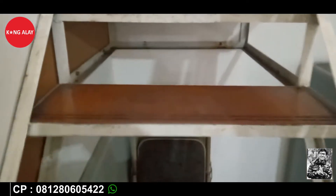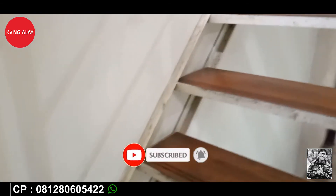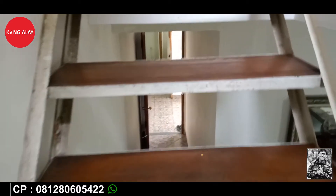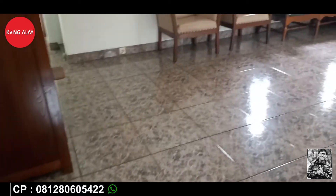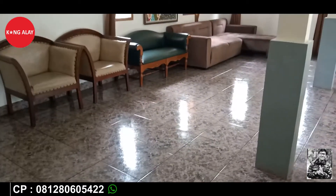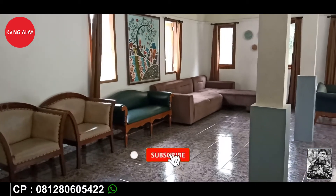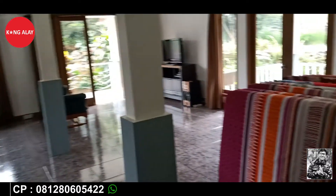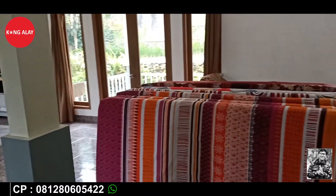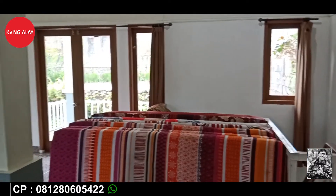Ini kita ke lantai 2. Di lantai 2 sudah terdapat aula. Jadi teman-teman ketika menginap di Vila Bayombong ini, bisa digunakan untuk tidur di lantai 2 karena sudah terdapat extra bed 10. Dan di lantai 2 juga sudah terdapat sofa, TV, dan meja teman-teman. Ini tampak dari extra bed yang sudah disediakan oleh Vila Bayombong 1.